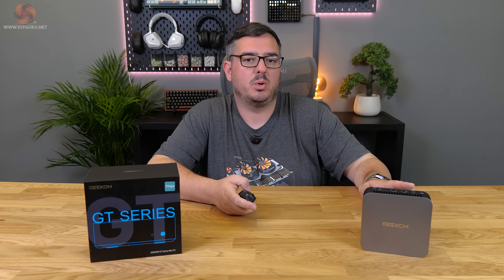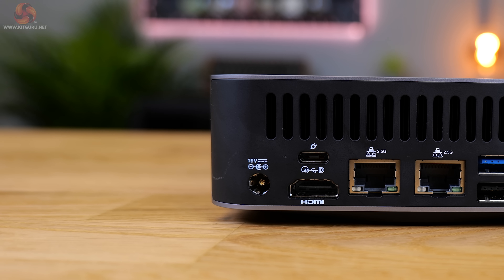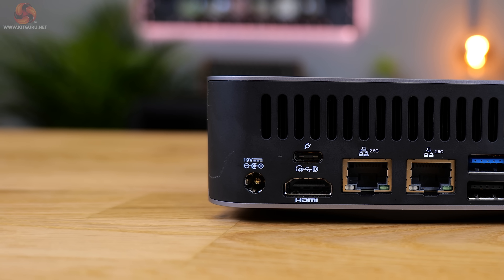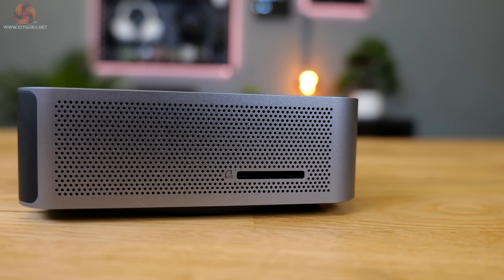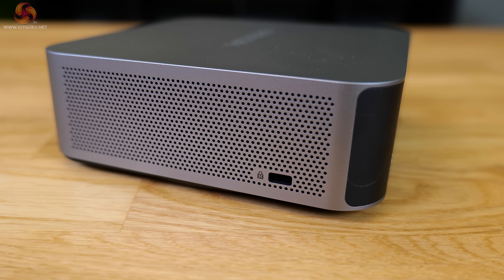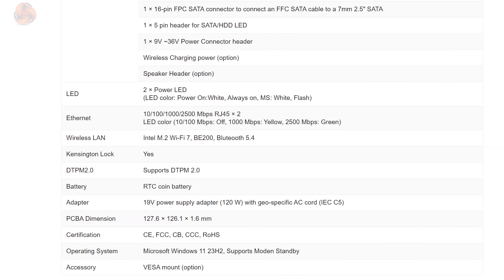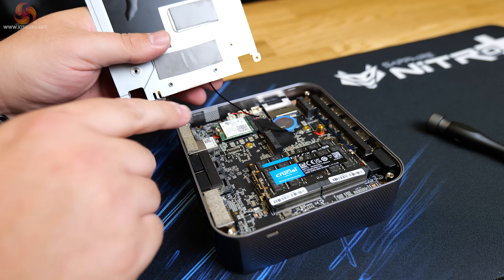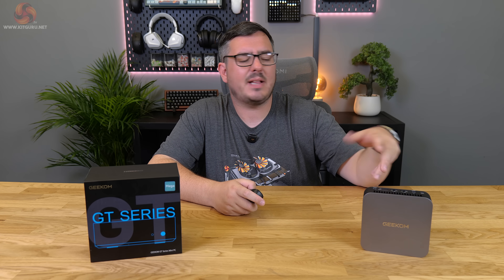The final rear port is for the 120W power brick included in the box. On the left side there's an SD card reader, and on the right a Kensington lock slot. For wireless, the GT1 Mega supports Wi-Fi 7 and Bluetooth 5.4 via the Intel M.2 wireless card inside. Overall that's a pretty solid amount of connectivity.